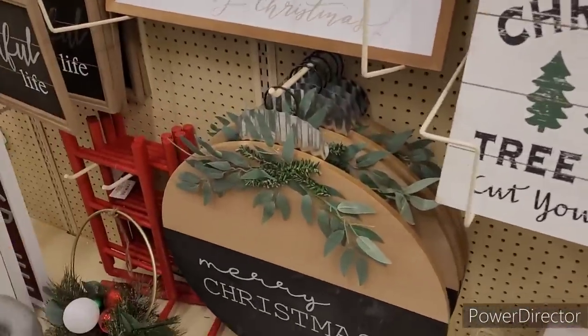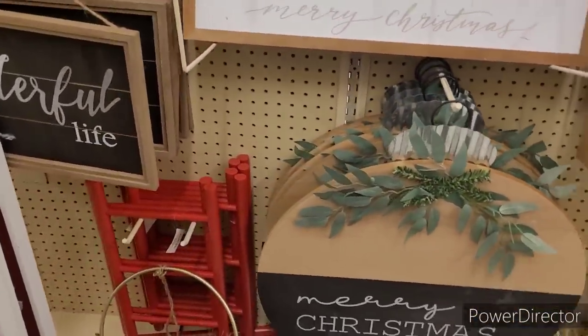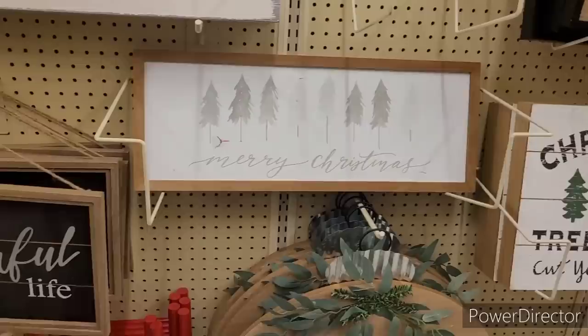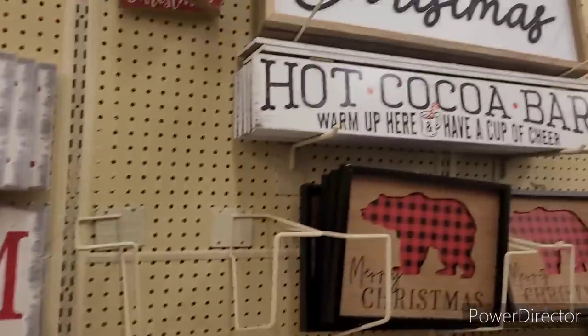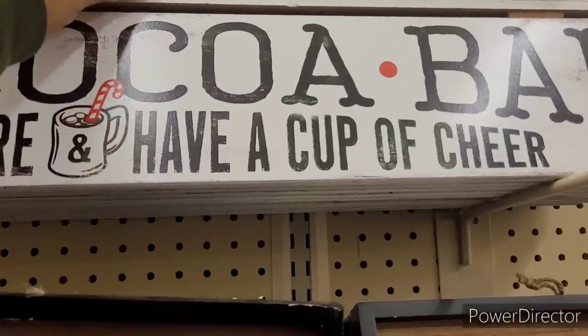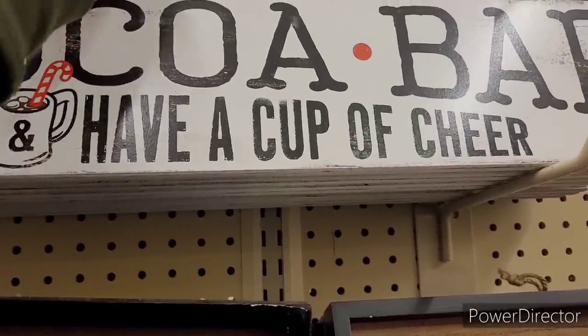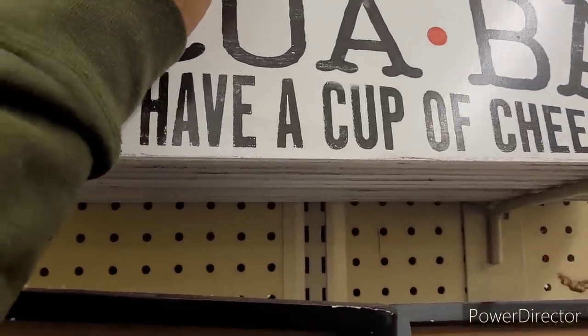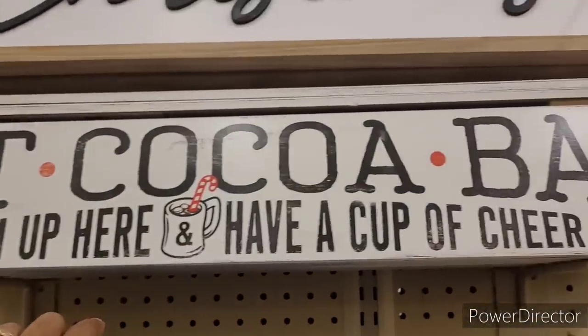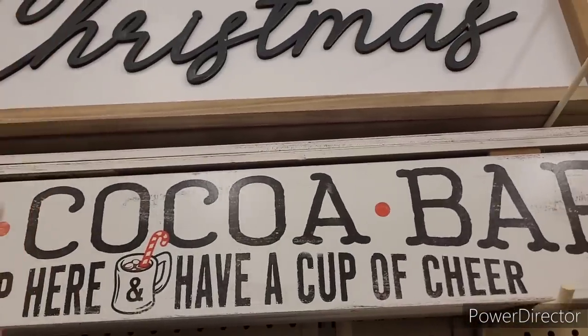Which one is your favorite? That's nice — I don't have anywhere to put that, and I don't want to mess that one up. There's that hot cocoa bar sign right here. I see why things are going — how much is it? $19.99. 75% off, that's not bad. And I like that one too.